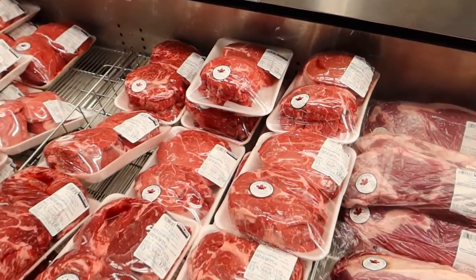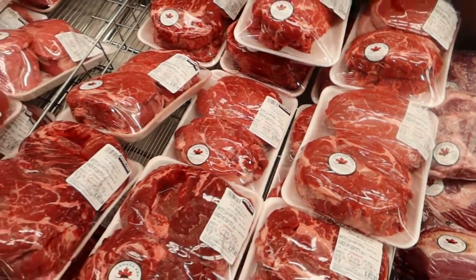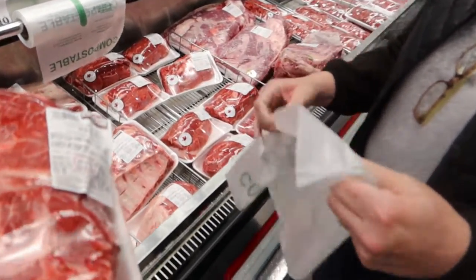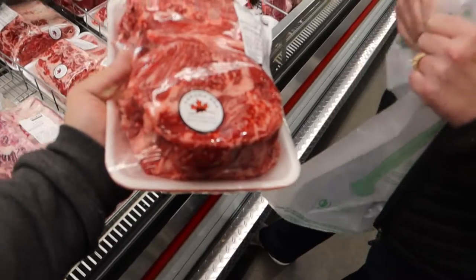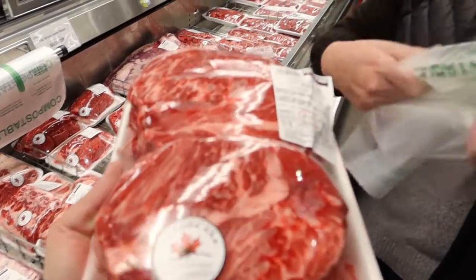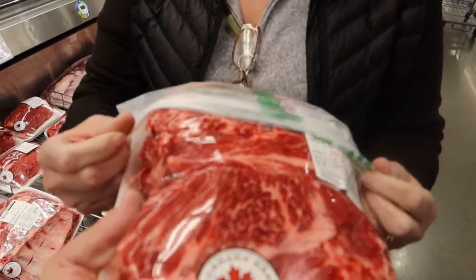The neat thing about Costco — all of their meat bags are compostable. And we have to compost, like by law. We have to compost all of our vegetables, so we kind of like to grab a few extras.